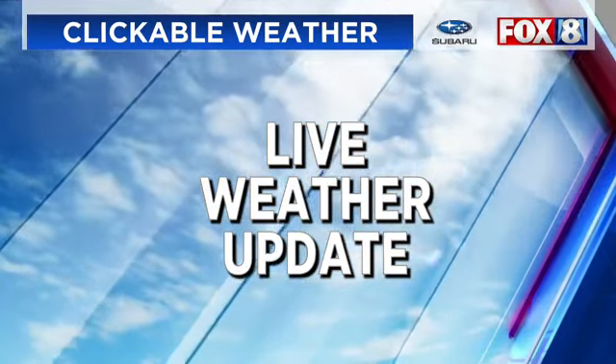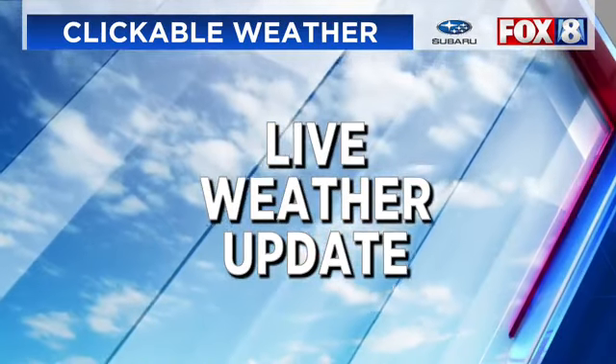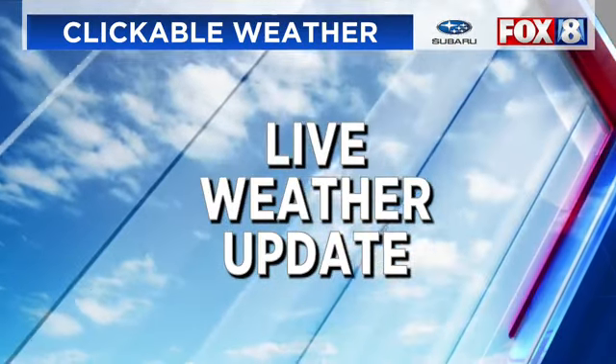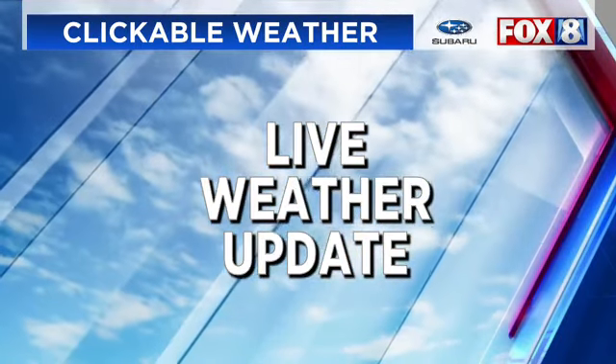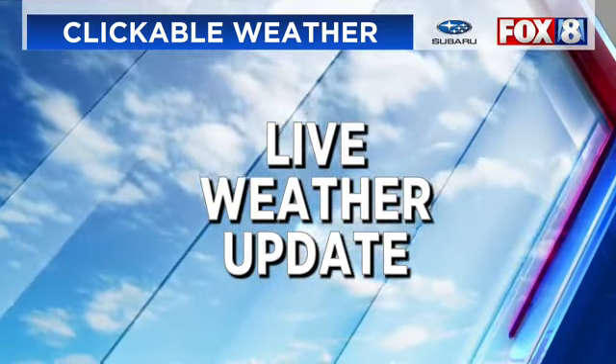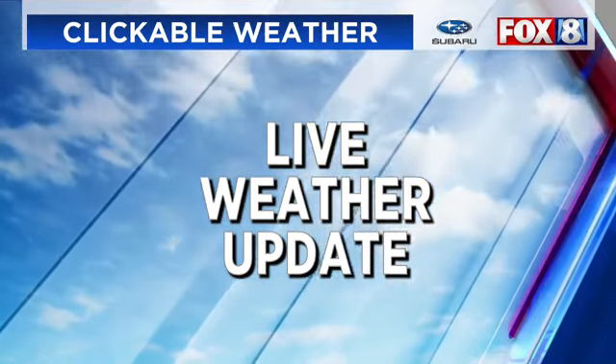Welcome everybody. We're going to have a live weather update — give you a chance to grab a cup of coffee, or maybe some green tea, herbal tea, whatever it might be. Let's go ahead and show you what's happening now.